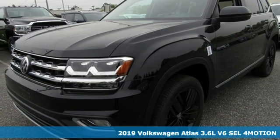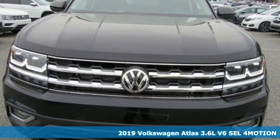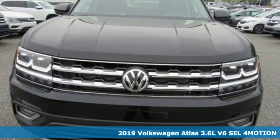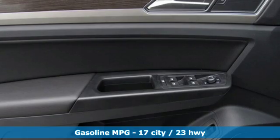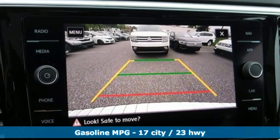Here's a new 2019 Volkswagen Atlas. Get into the SUV that's big enough for your family and everything that comes along with it. And with features like these, every drive is a pleasure.